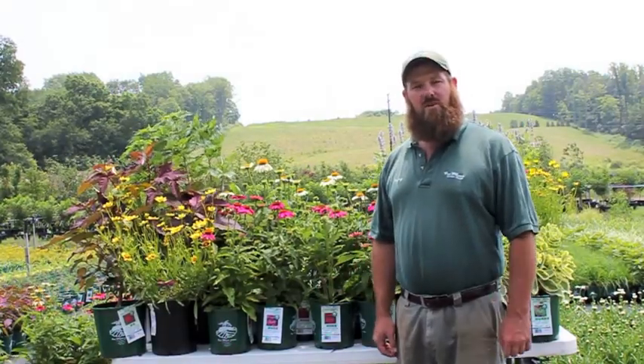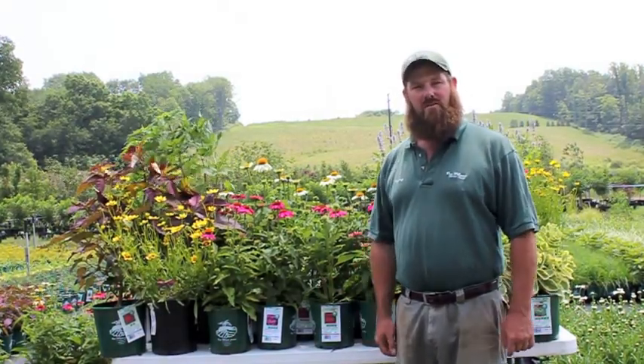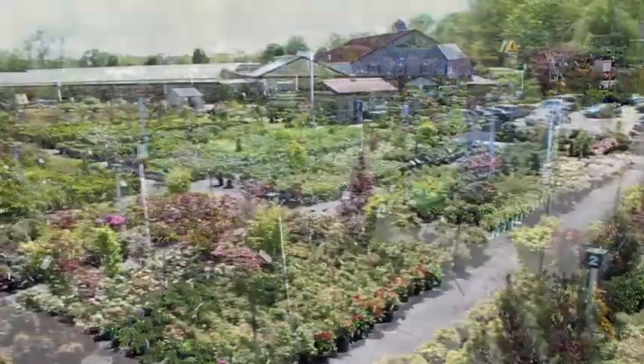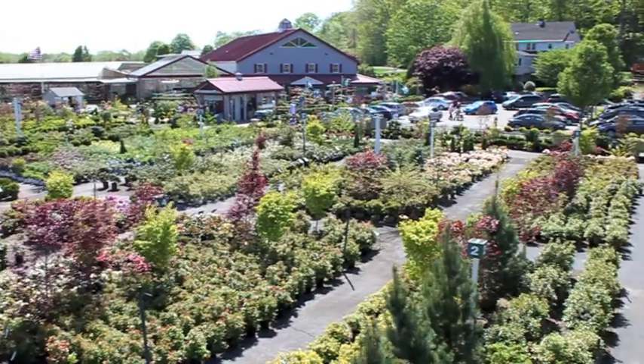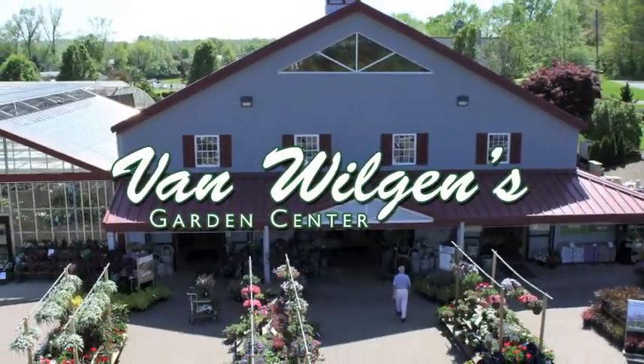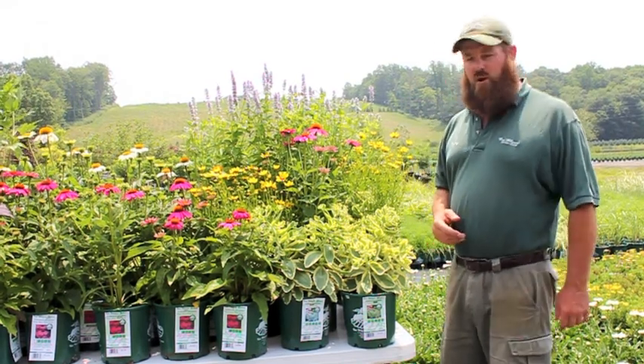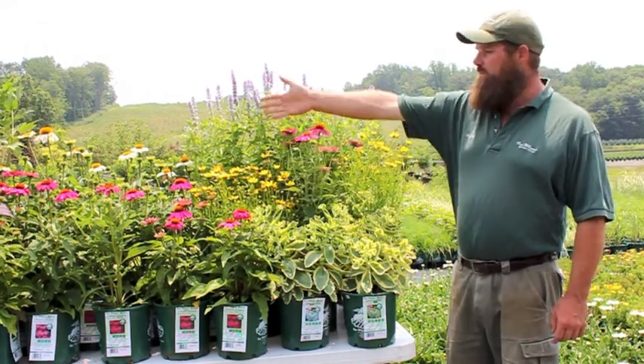Hi, this is Henry from Van Wilges Garden Center, and welcome to week two of our Perennial of the Week series. For this week's plant, we've actually got two for you: Pow Wow Wildberry and Pow Wow White.